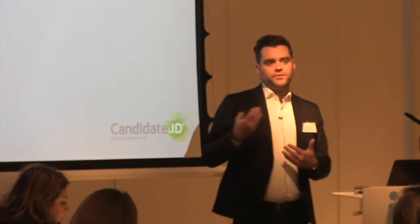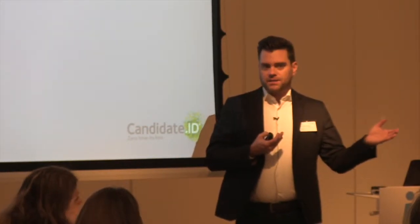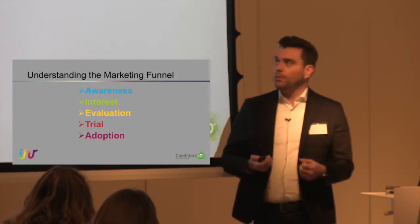Then we have interest — the second stage in the funnel. Interest is where someone is actually going to visit your website, maybe request some more information. It's about making sure your website has the right kind of appeal so people want to get more information from you.